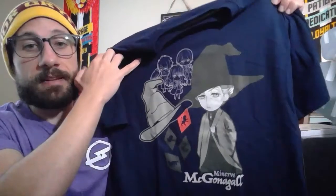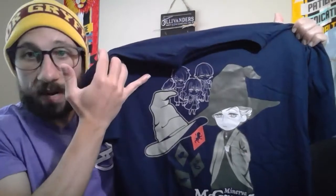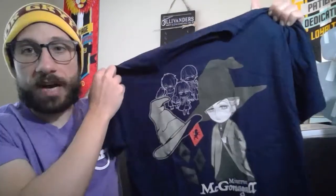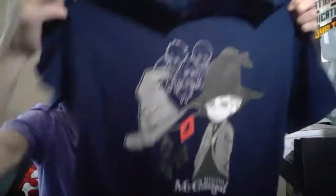What I was thinking would have been cool is having the head teacher of each house on here. So for example, if you were Slytherin you would get a t-shirt that had Snape on it and your house highlighted. If you were Ravenclaw you would get Flitwick on here. This shirt's cool nonetheless — I love having McGonagall on here as a Gryffindor — but let me know in the comments section if you liked the way they did it or if you would have preferred your house teacher on the shirt.